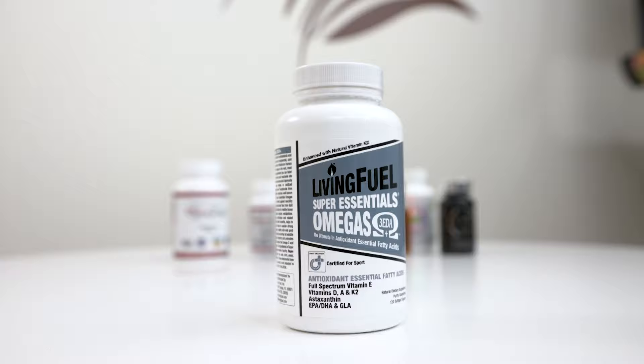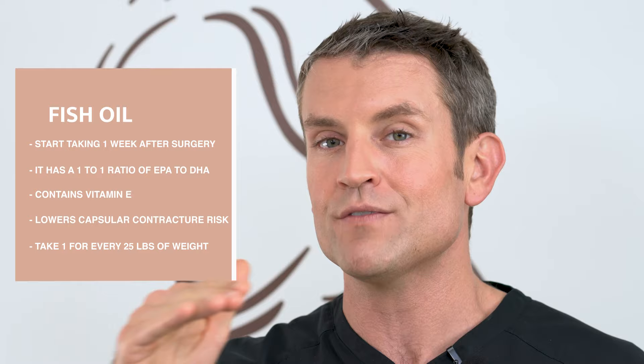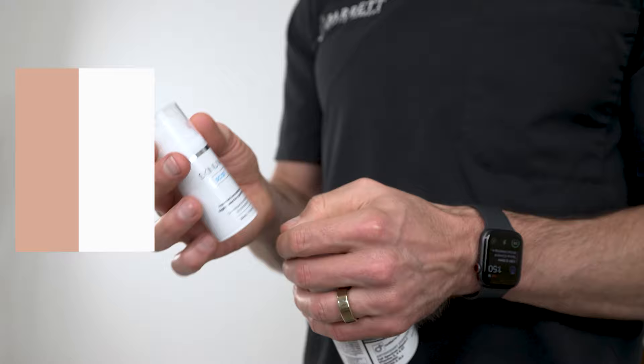One week after your operation, start taking fish oil. The product I recommend is Living Fuel Super Essentials Omega — I like it because it has a one-to-one ratio of EPA to DHA, it's a high-quality fish oil, and it also has vitamin E. Studies have shown that taking fish oil and vitamin E decreases your rate of capsular contracture after breast augmentation surgery. Dosing is one pill per 25 pounds of body weight. Lastly, pick up the Scanuva scar gel and use it on your incision twice a day — it's got silicone and fetal growth factors that help the incision heal.